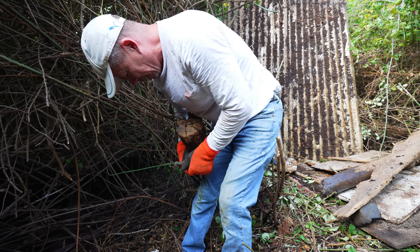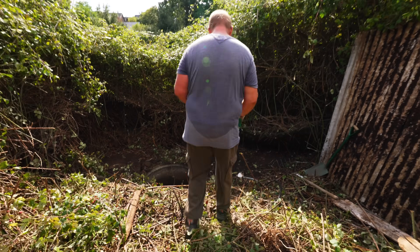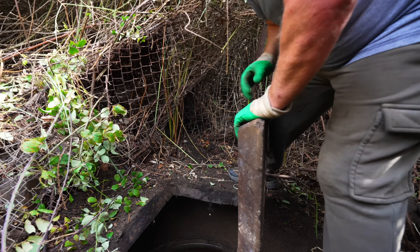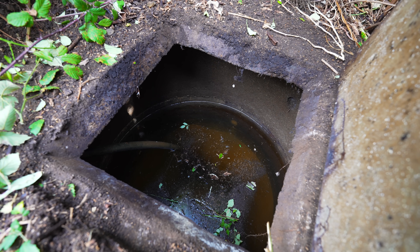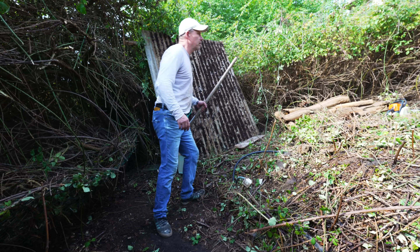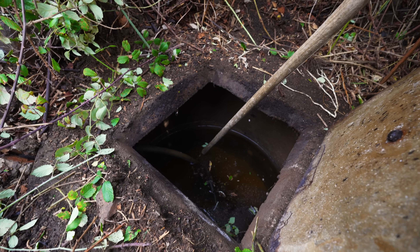We've found an old tap — does it work? It appears to be blocked. There's something inside — possibly a pipe; not sure if there's a submersible pump in there. We grab a fork to investigate, carefully, trying not to disturb too much.